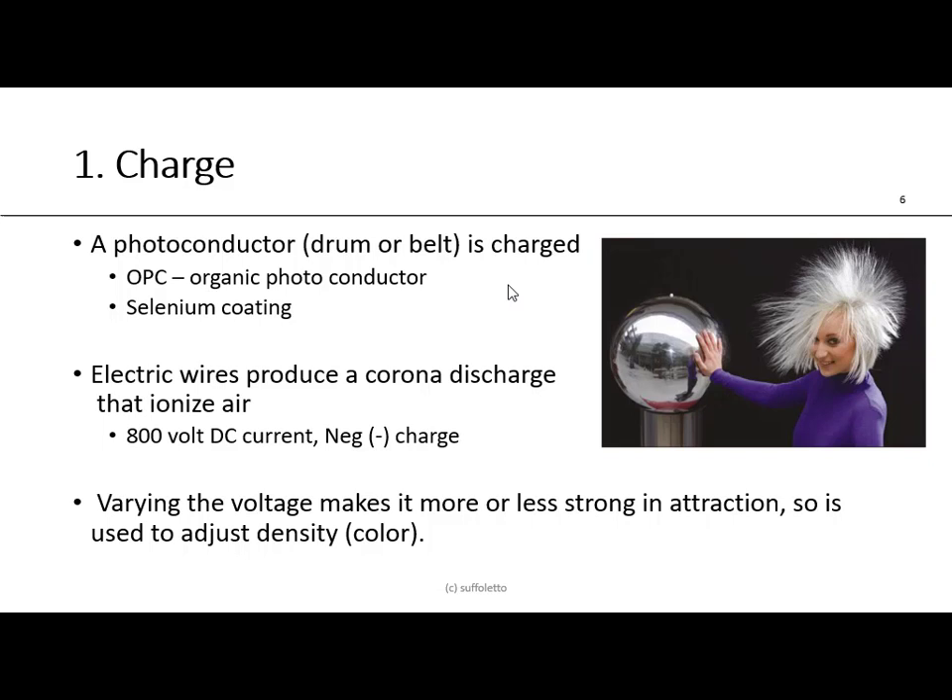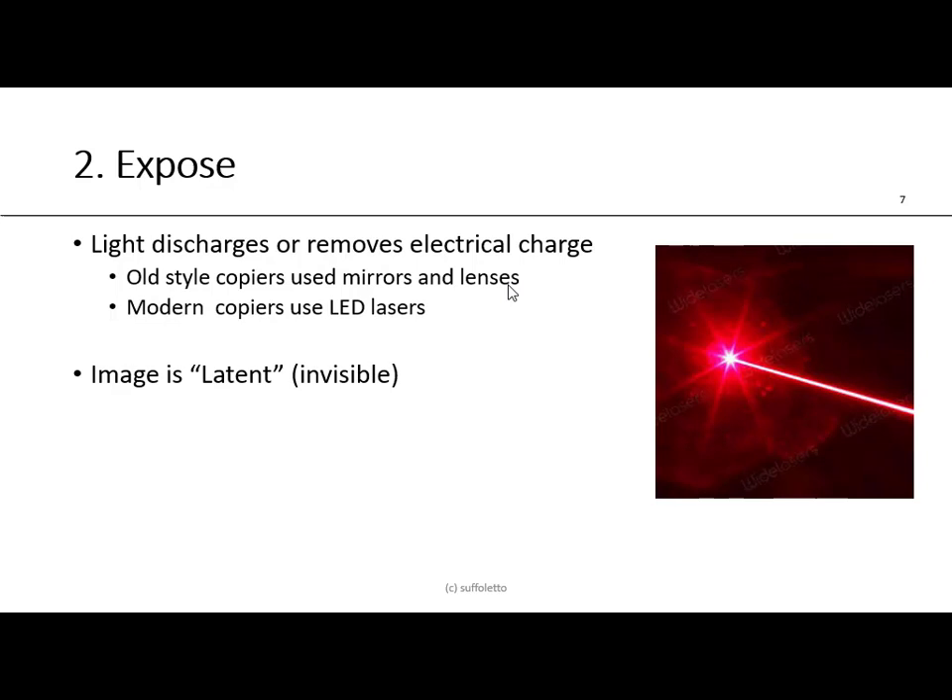The first step is to charge. We have a photo-conducting drum or belt, and we charge it with static electricity. The drum is typically called an OPC — organic photo conductor — and it has a selenium coating on it. We use electrical wires to produce a corona discharge that ionizes the air, typically using voltages like 800 volts DC, with a negative charge. By varying the voltage, you can adjust density or color. Think of static electricity like rubbing a balloon against your hair and sticking it to a wall — or the Van de Graaff generator you see at science museums.